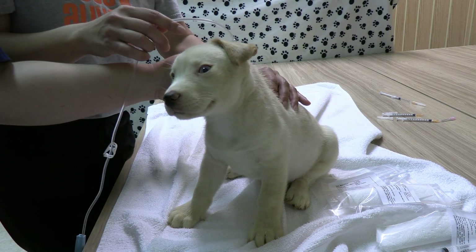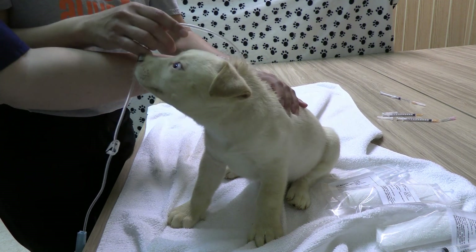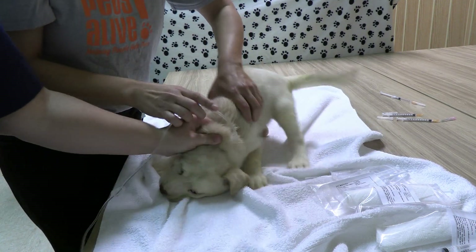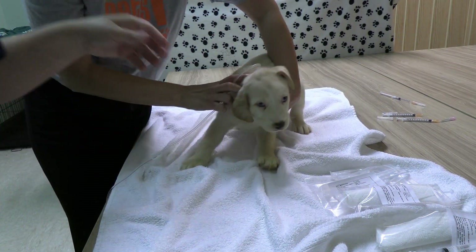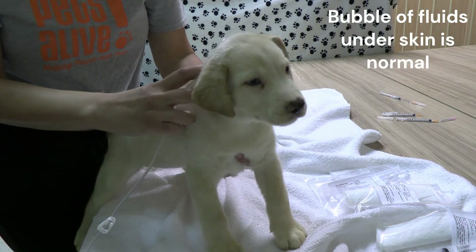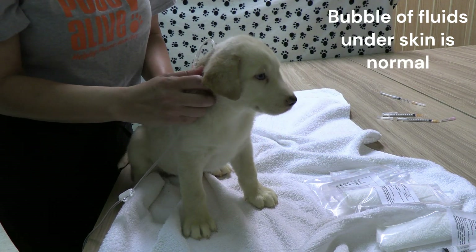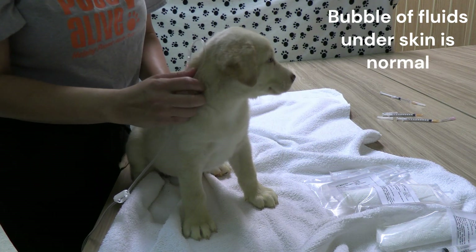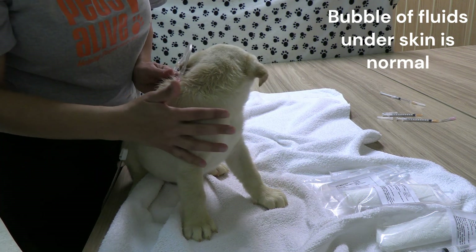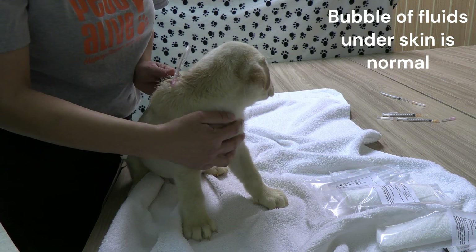As you give the fluids, you'll notice a bubble under the skin from the fluids that have come into the puppy. That is okay. Depending on how much fluid your puppy has been prescribed, that will dictate how big that bubble gets. The bubble will go down over time as the fluids are absorbed, or you might notice they start to fall to the side — that's just gravity pulling them down.